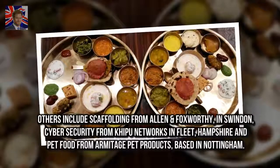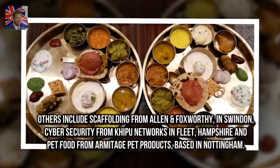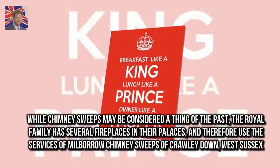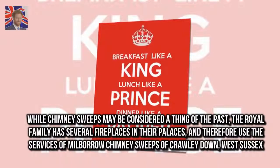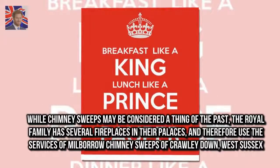Others include scaffolding from Allen & Foxworthy in Swindon, cyber security from Kipu Networks & Fleet in Hampshire, and pet food from Armitage Pet Products based in Nottingham. While chimney sweeps may be considered a thing of the past, the Royal Family has several fireplaces in their palaces and therefore uses the services of Milbarro Chimney Sweeps of Crawley Down, West Sussex.